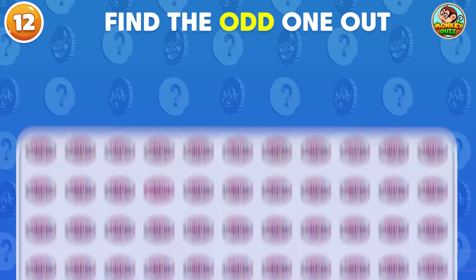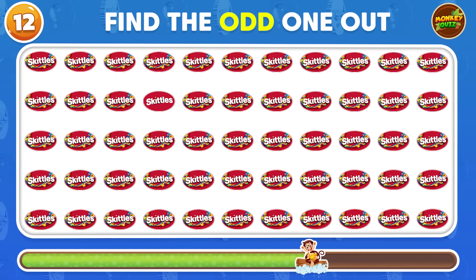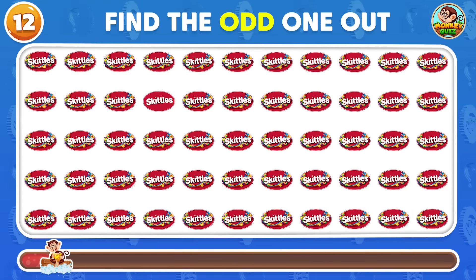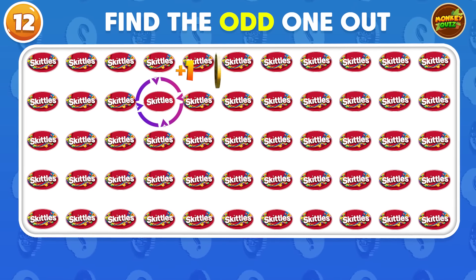Here's a hard one! The odd Skittles logo appears in the second row!